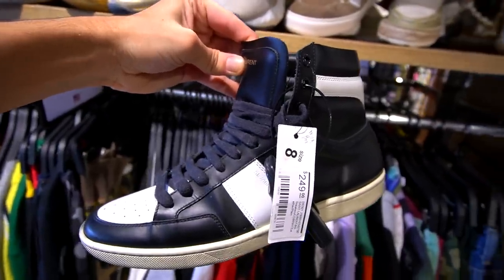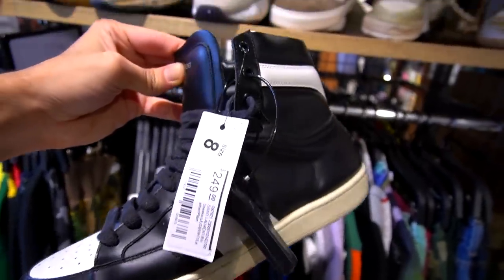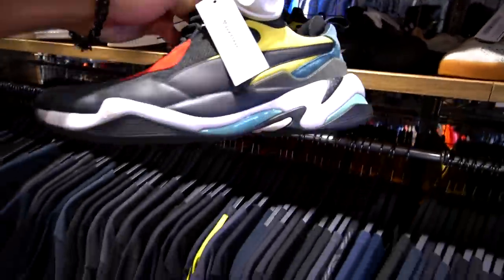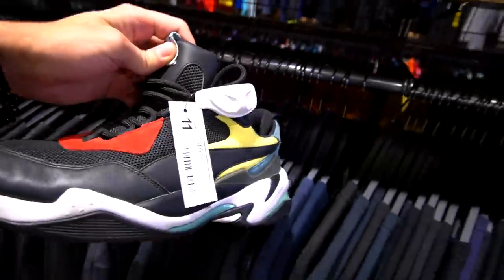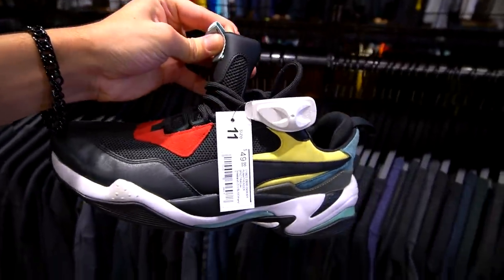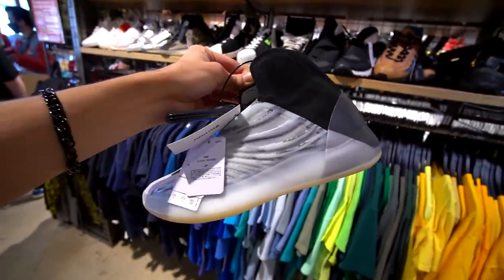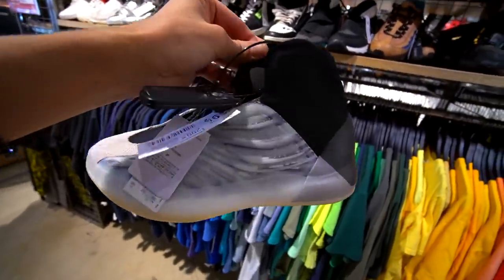They have a pretty decent selection of designer shoes as well. Check out these Saint Laurents for 250 — they're in the Jordan One inspired colorway, really popular in the Bread and Royal colorways. The Puma Thunder Spectros are in this good condition for 50 bucks — one of my favorite Puma sneakers of all time. We also got the Yeezy Basketball shoes, size nine and a half, going for 300 bucks — I think that's pretty much retail price, but unfortunately they don't have a box.